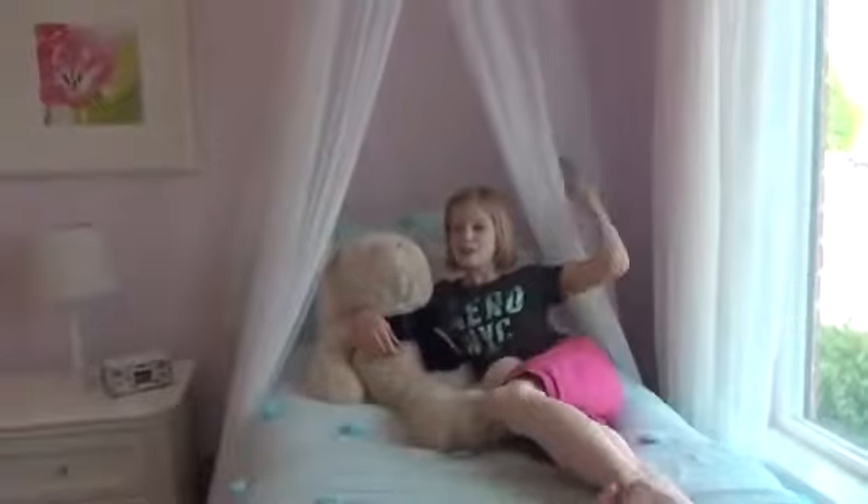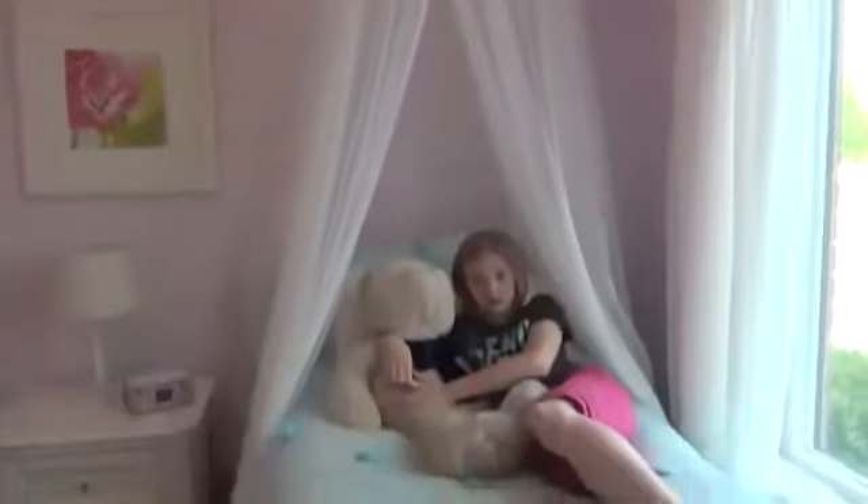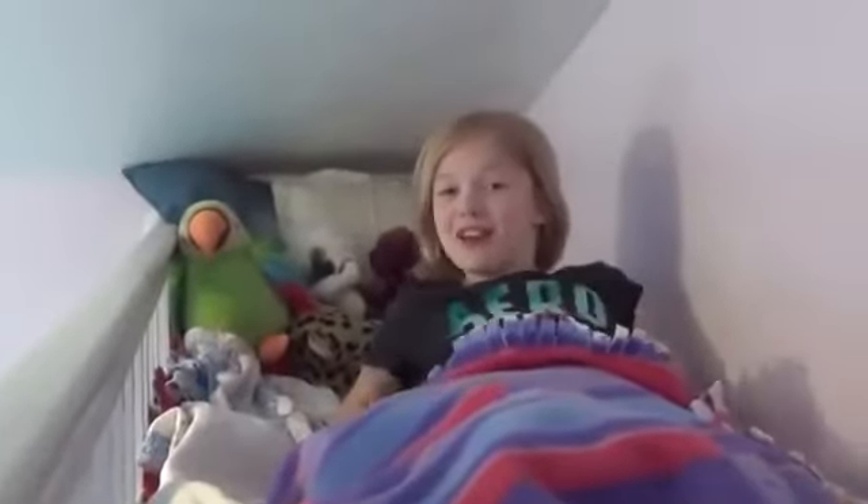Hey look, this is my bed with a canopy and a teddy bear. More flowers — what is this? Oh hey, my closet, pretty neat. This is my loft. I put tons of blankets and pillows and stuff up here, and it's really comfy.